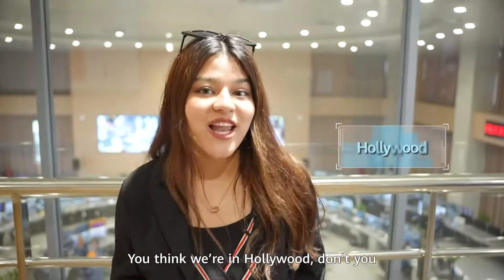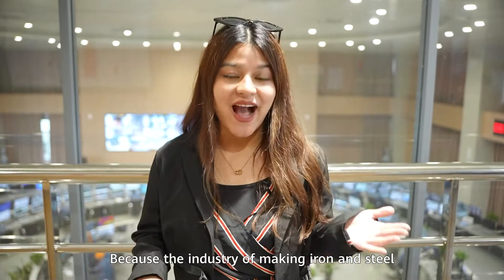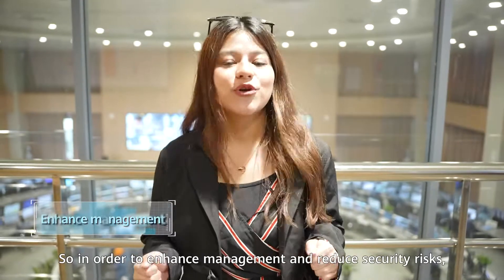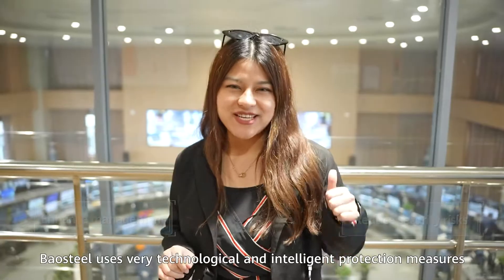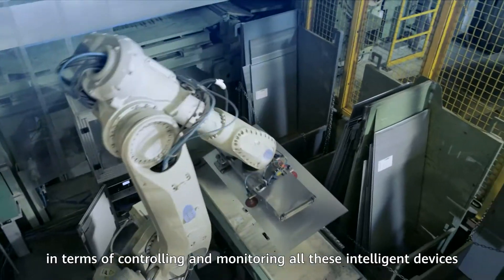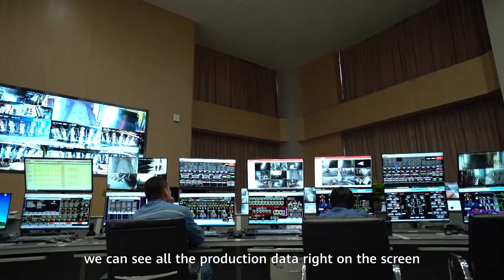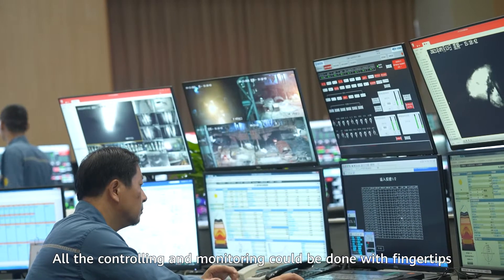You think we're in Hollywood, don't you? We're not — we're in Baosteel's operational center. Because in the industry of making iron and steel, it tends to be very complicated and very dangerous. So in order to enhance management and reduce security risks, Baosteel uses technological and intelligent protection measures to control and monitor all these intelligent devices. The employees can see all the production data right on the screen, and all the control and monitoring can be done at their fingertips.